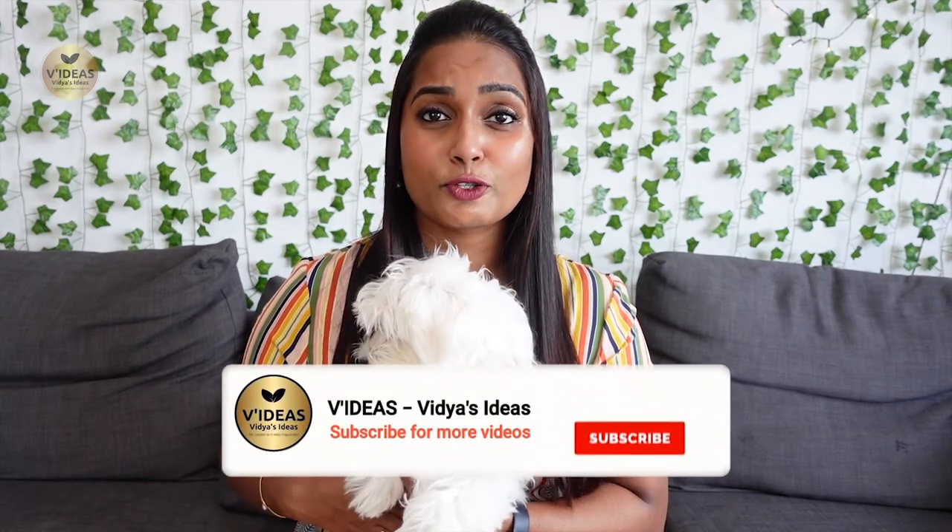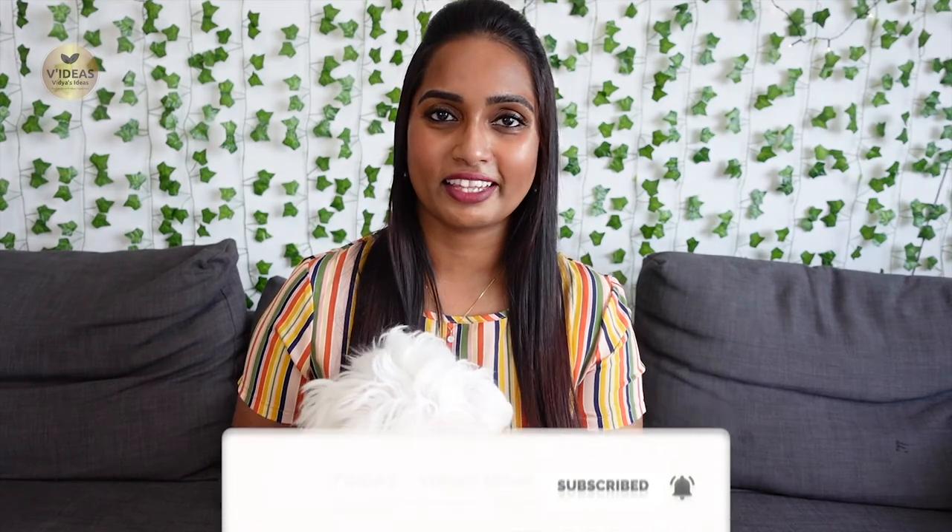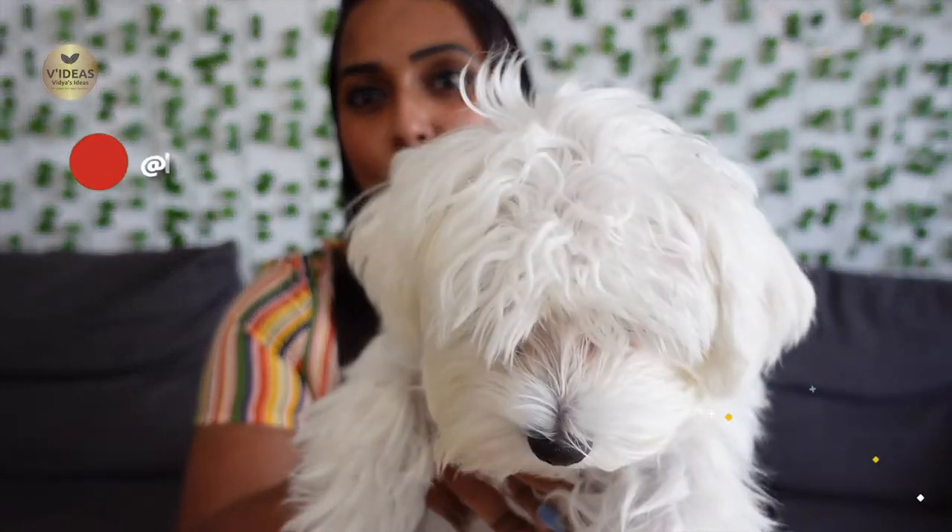Hello everyone, welcome to my channel, Vidya's Ideas. If you're new here, don't forget to smash that subscribe button and hit that bell icon to receive all the updates.